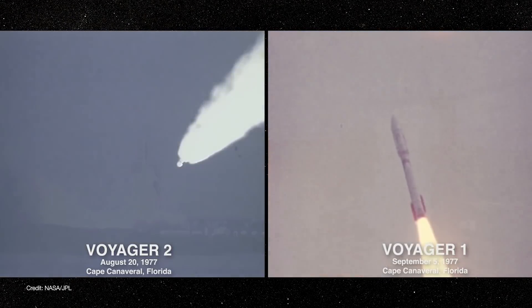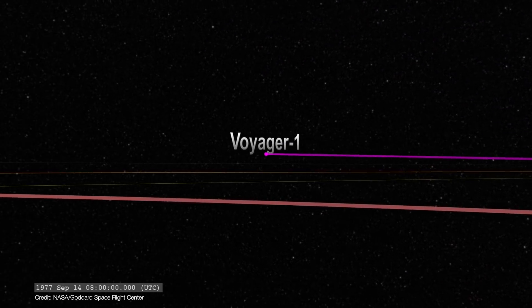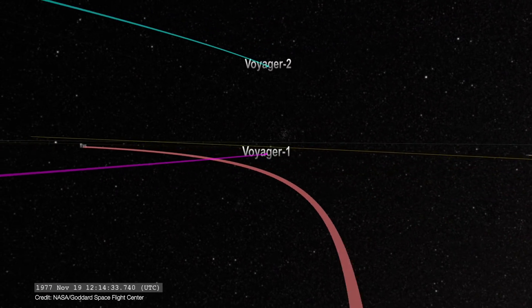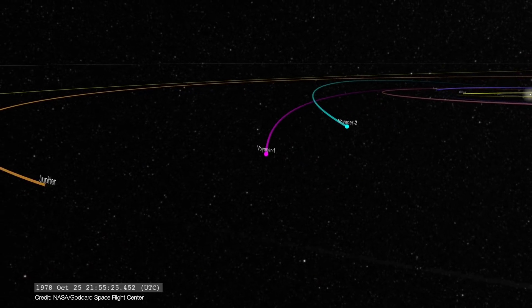Their mission was unprecedented — a grand tour of the outer solar system. Interestingly, Voyager 1 actually launched about a month after Voyager 2. But because Voyager 1 was on an inside orbital track, it was able to overtake Voyager 2 and reach Jupiter first — hence the name Voyager 1.